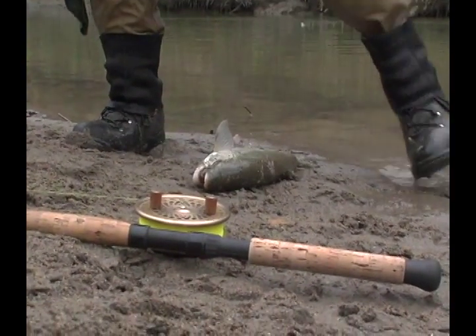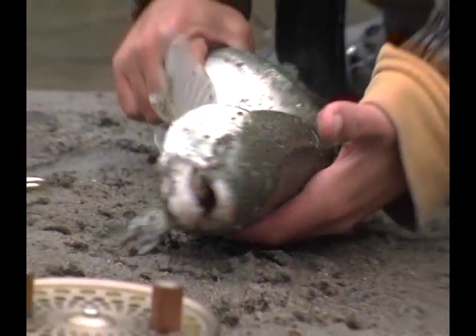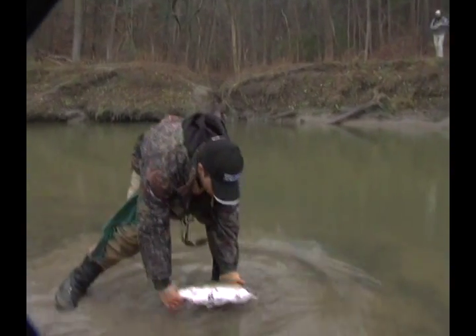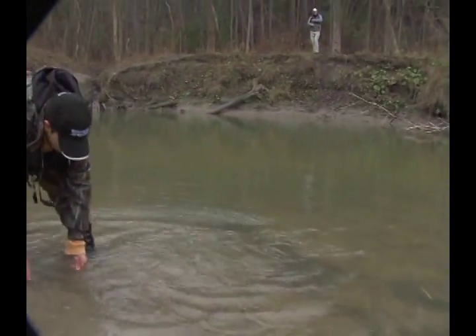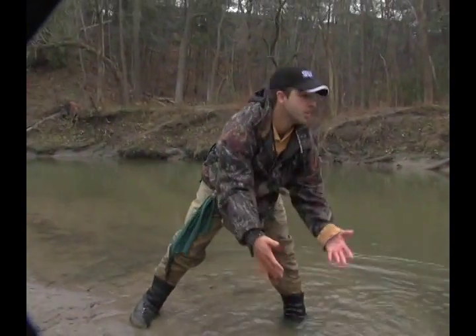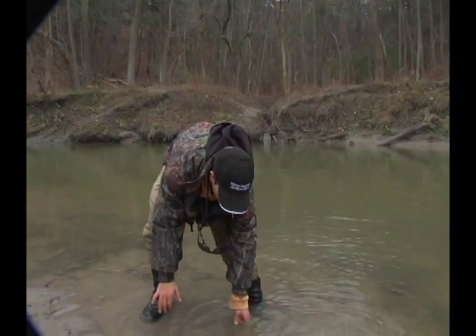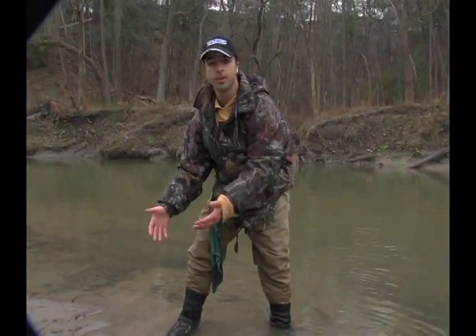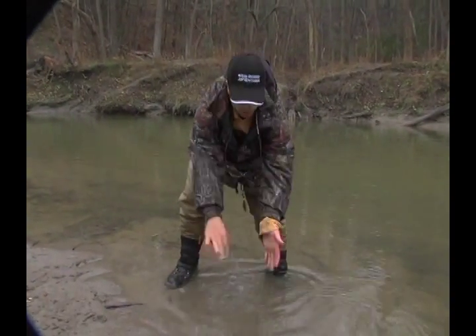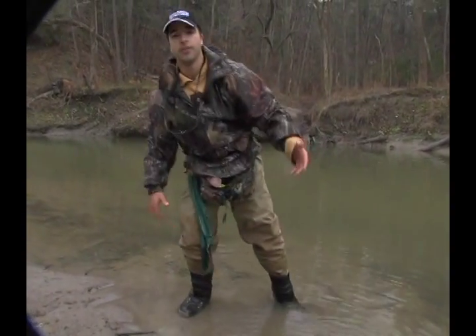It seems to be wrapped up. It's more important to release them quickly, as fast as possible, so that they can survive. That hook's going to rust out in a couple of days and it'll pop right out. It's a lot better than keeping the fish out of the water and playing around with it in the sand where you can get sand in the gills. That's just a little tip for anybody who does steelhead fish — it's important to get these fish back.